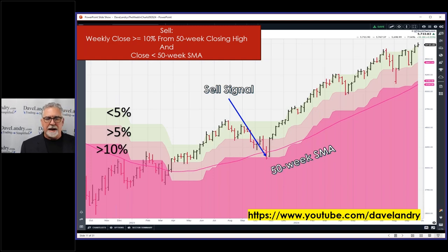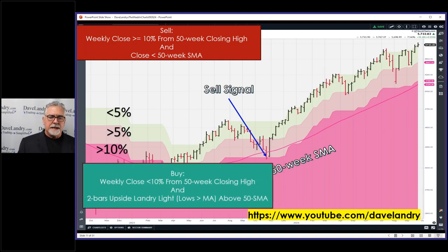The buy is a little more stringent - you need two bars of Landry Light, meaning two lows greater than the moving average, and you have to be within 10% of the 50-week closing high. Bar one, bar two - you would buy on close. This original research was done on a calendar basis, so on Friday, if all this works out and you close within the 10% closing high with two bars of Landry Light, that would be a buy.